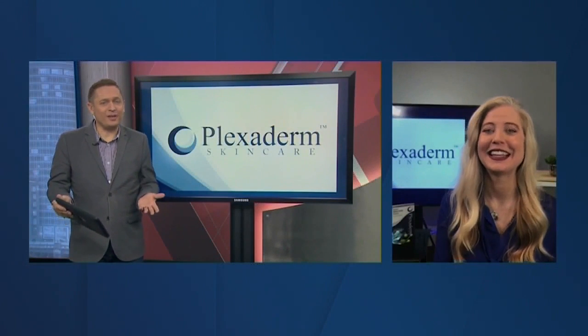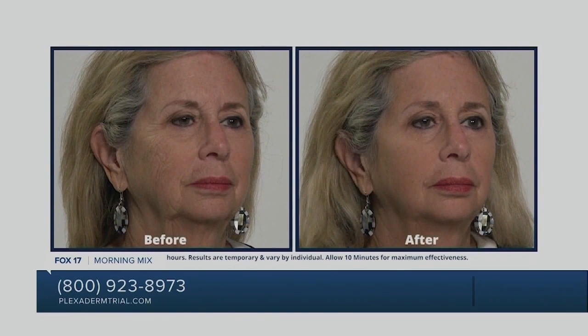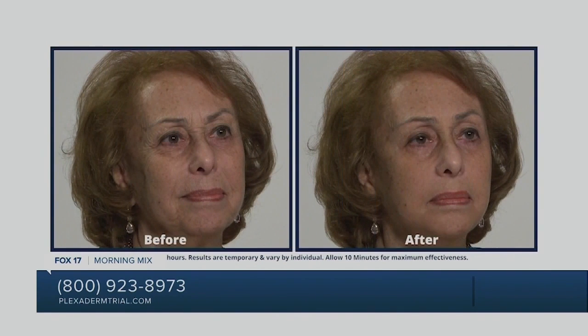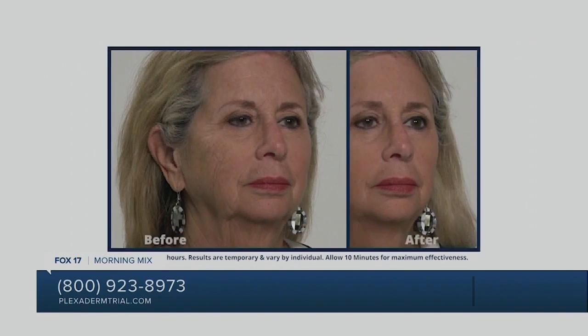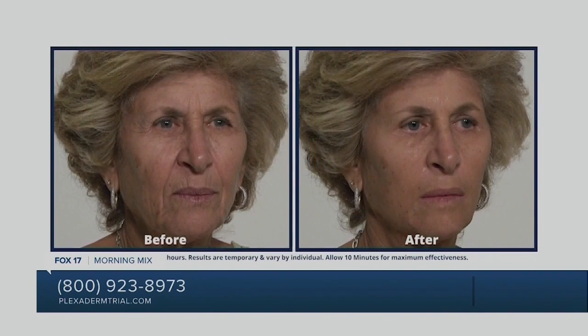Some folks go to get injections for their wrinkles — this is a much less invasive option. We go to get injections — they're painful, costly, and time-consuming. Well, Plexaderm is a serum. You do it at home without a prescription, without injection, with very little effort. It fills the crevices in the wrinkles and smooths out the skin, giving you a nice, younger look. This year has been stressful and I haven't slept well — it makes you look like you had the best sleep of your life. I have deep-set forehead lines and dark circles, and I do not go a day without my Plexaderm. Finally, a product that works as advertised.